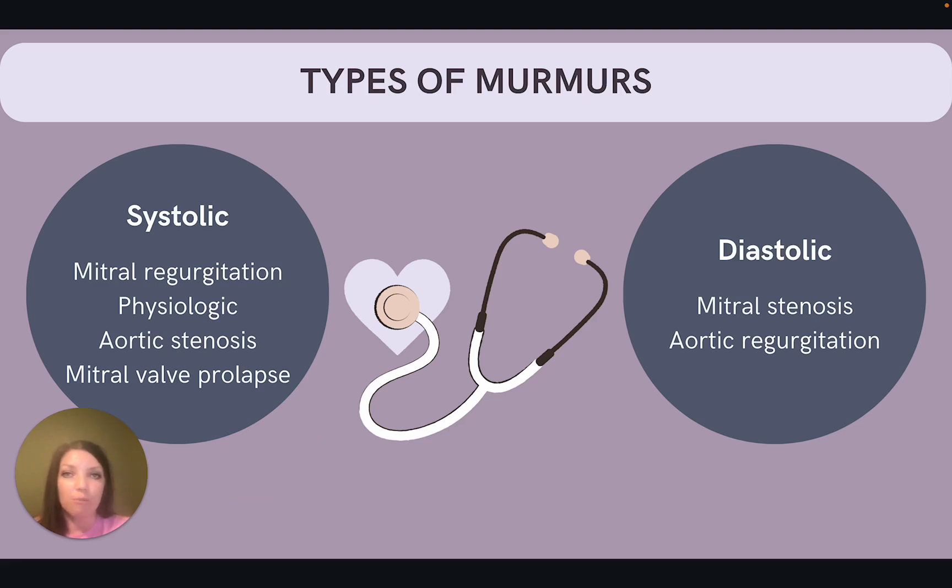What exactly causes a murmur? Murmurs can develop because of abnormal blood flow through those heart valves due to stenosis, regurgitation, or prolapse of the heart valves. There are two main categories of murmurs: systolic and diastolic murmurs.